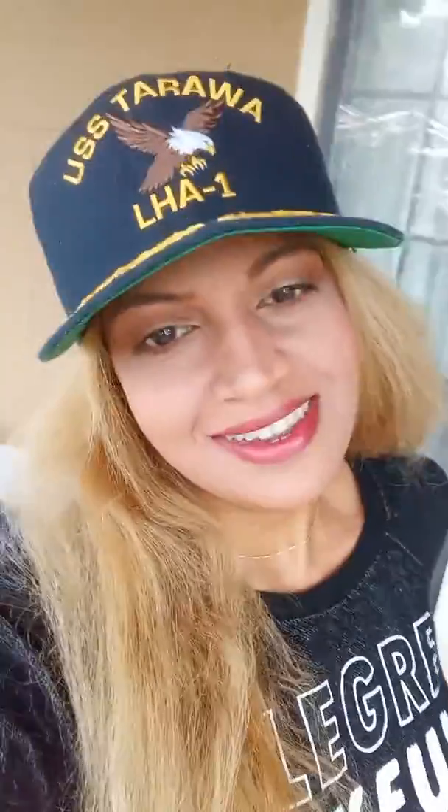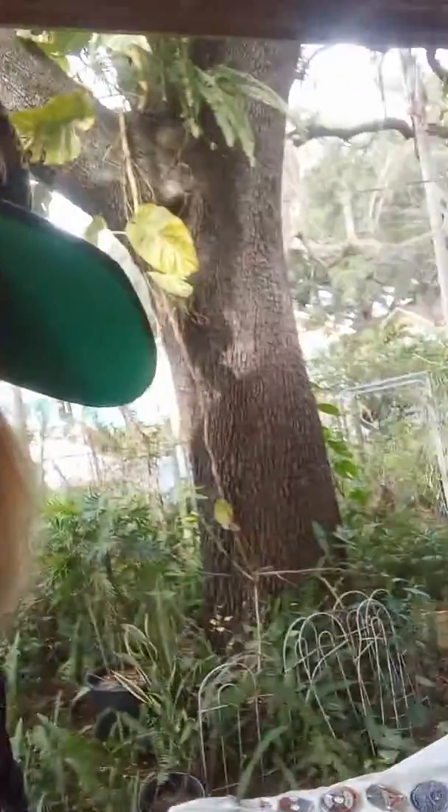Hey guys, what's going on? Doing a quick what's sold on eBay. So over the weekend I sold this New York Yankees jacket — $40, $15 shipping. I'm gonna take a look at it, I'm about to clean it up.